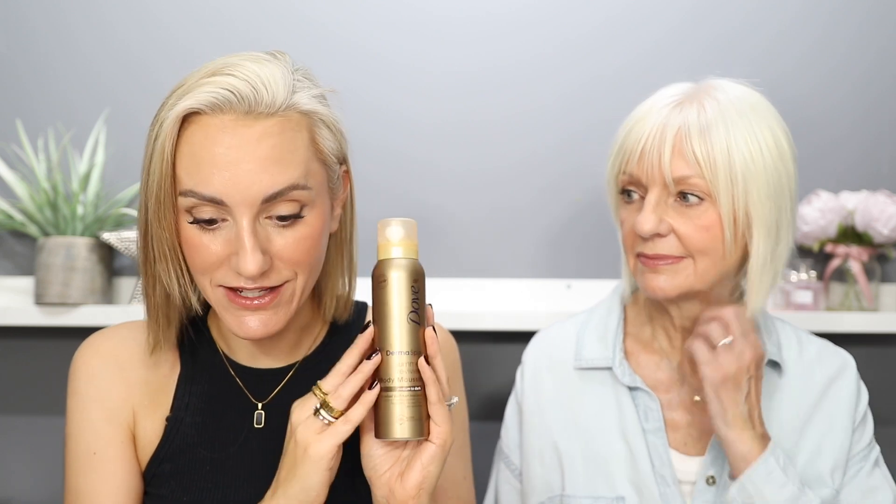Moving on to the third option, which is also the most affordable. This is from Dove — the Dermaspa Summer Revived Body Mousse in Medium to Dark. You get 150ml and it's really, really affordable; you can often get it half price too. You need to apply this with a mitt — there is no other option as far as I'm concerned, because this does not have a guide colour, making it very easy to go patchy and miss spots. What did you think? I found it really difficult to apply because of the lack of guide colour — I spent ages rubbing just to make sure I hadn't got streaks, and still got streaks at the end. The nice thing is it's got a really nice soapy Dove smell, but it did make me go very orange.